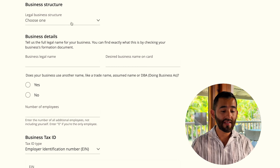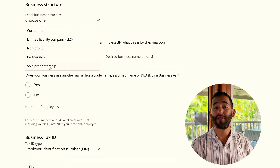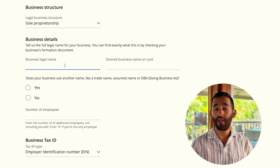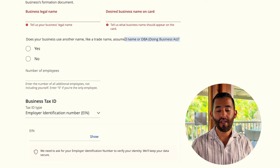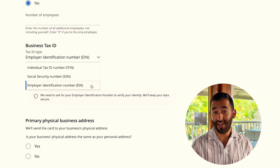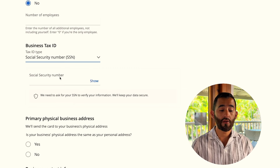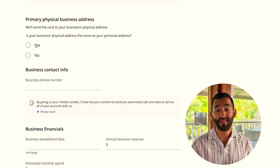For legal business structure: if you're applying as a sole proprietor without an LLC, select 'Sole Proprietorship.' For an LLC, select 'LLC.' As a sole proprietor, enter your legal name — nothing fancy — and your desired business name. It asks if you have a DBA or assumed name; that's 'no' unless you've actively filed a DBA form. For business tax ID: if you have an LLC and EIN, enter that; if you're a sole proprietor, enter your social security number again.